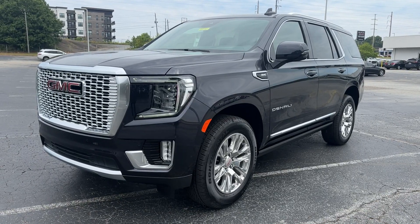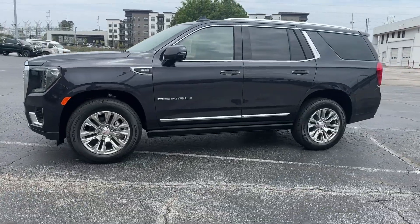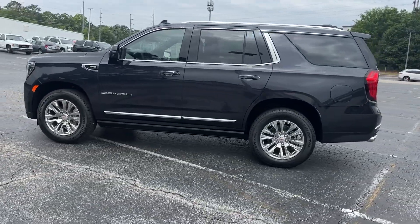You're gonna love the 2024 GMC Yukon. Here's a stylish Yukon that's built to work hard but make it look and feel easy.